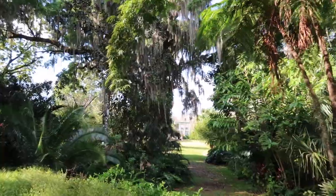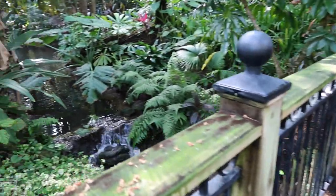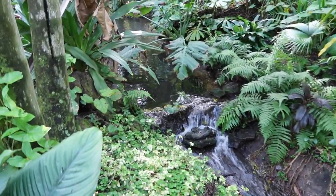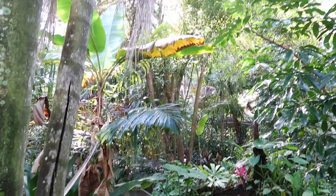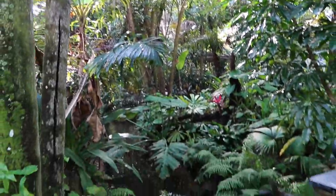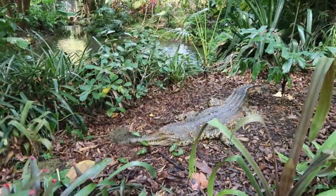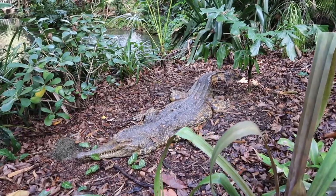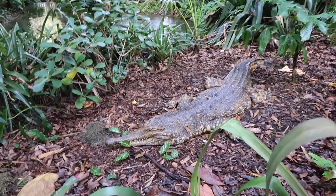We just walked over two bridges with waterfalls and lilies and ferns. It feels very prehistoric back here, very lush. What - that's not real! It looks legit, like it's about to blink. It's really really well done, very realistic - the skin, the teeth, look at the eyes. Want to take a chance and see if it's real?